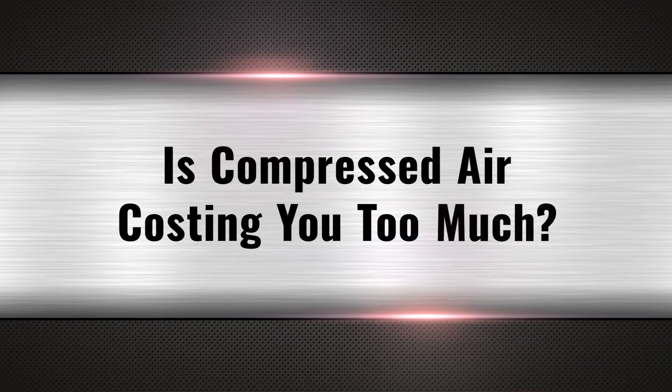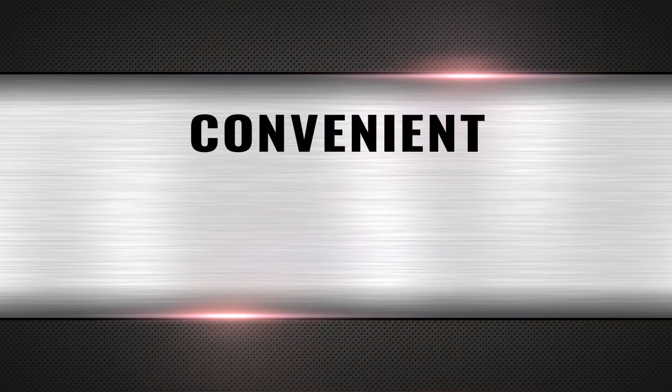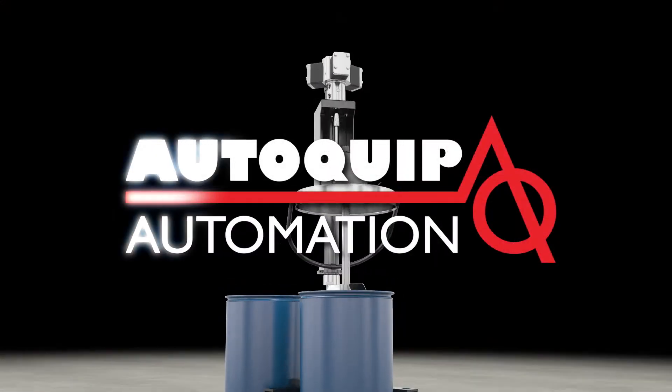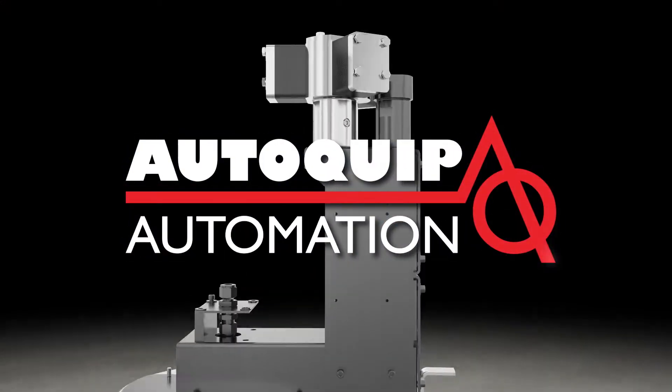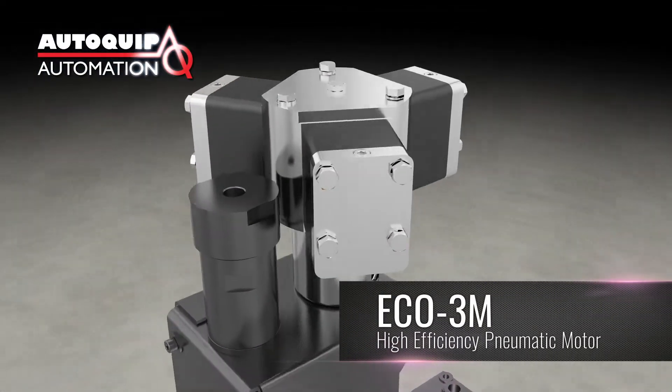Is compressed air costing you too much? Compressed air is a convenient method of transferring power, but it can also be very costly. AutoQuip, manufacturer of technically advanced air savings equipment, introduces the Eco 3M high efficiency pneumatic motor.